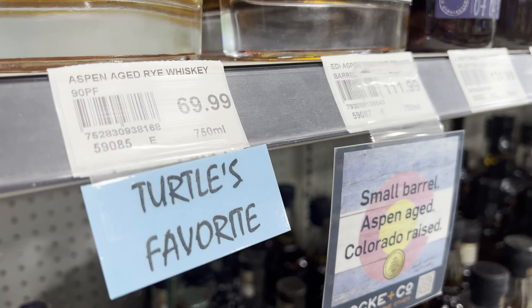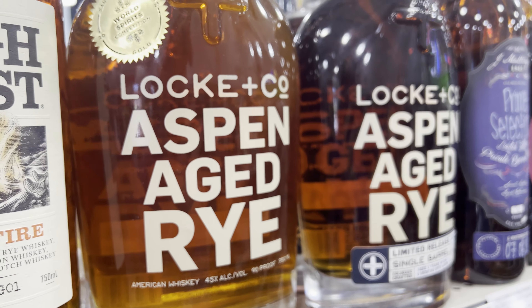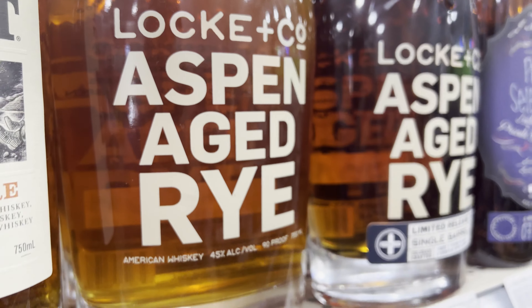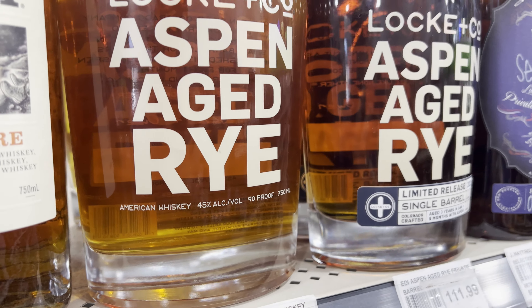They also have this listed as a Turtle's Favor at $70 — this Aspen Age Dry, Lock & Co., World Spirits Gold Competition 2021. I have not seen that either.